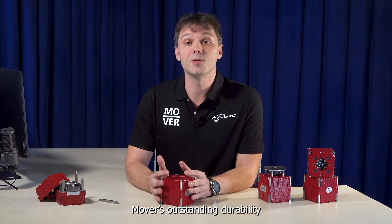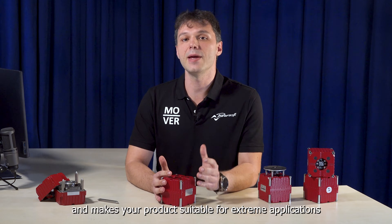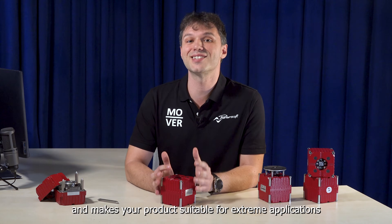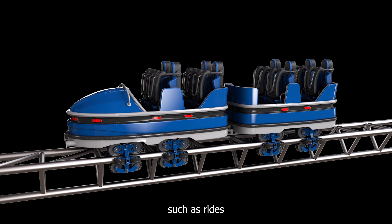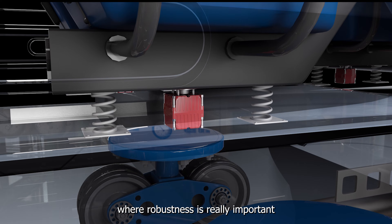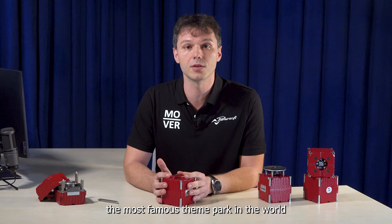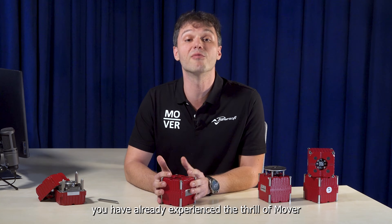Movers' outstanding durability contributes to your solution's reliability and makes your product suitable for extreme applications, such as rides, where robustness is really important. If you've ever been to one of the most famous theme parks in the world, you have already experienced the thrill of Mover.